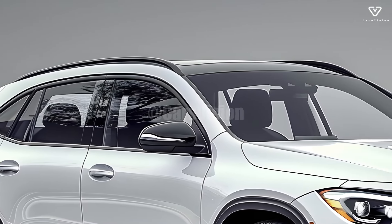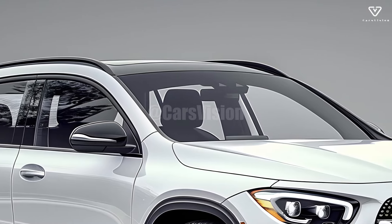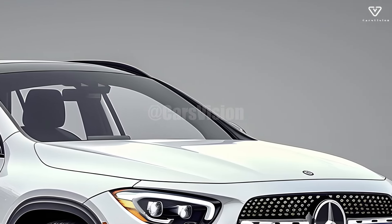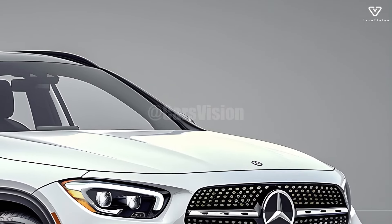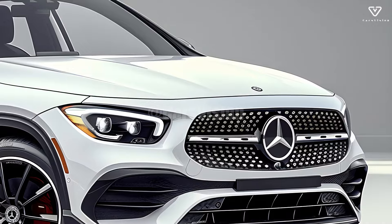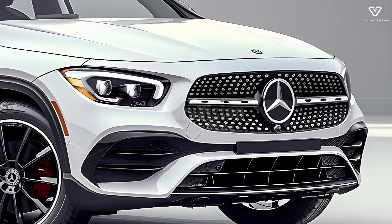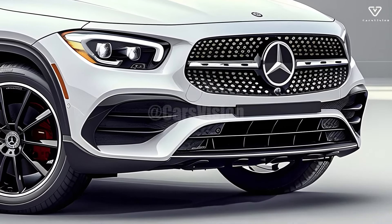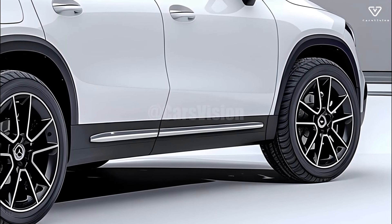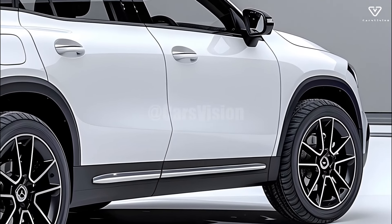Inside, the GLA class reveals a state-of-the-art, opulent cabin. You'll find high-quality materials like leather and brushed aluminum, and you can create your own ambiance with the help of the ambient lighting settings. Using the most recent MBUX interface, the upgraded infotainment system guarantees constant connectivity and easy control on all trips.